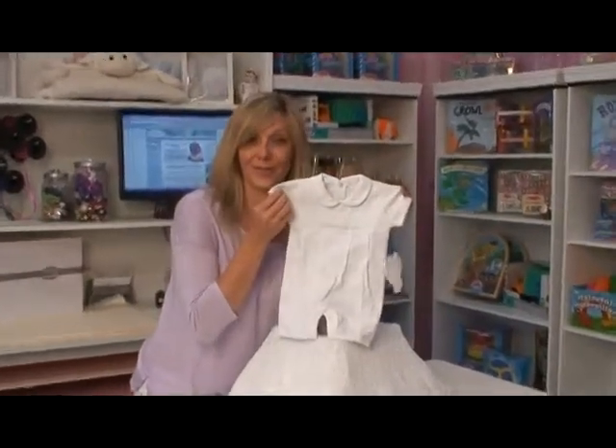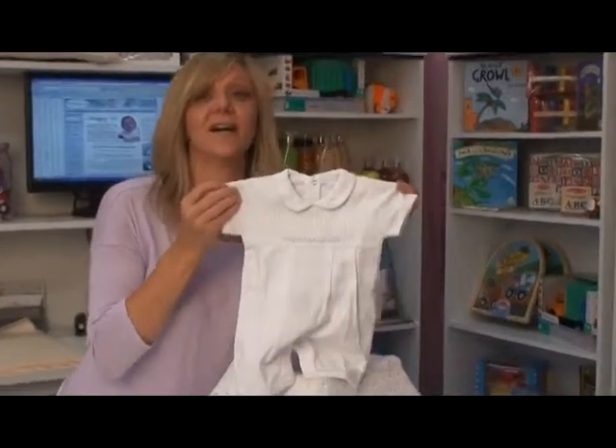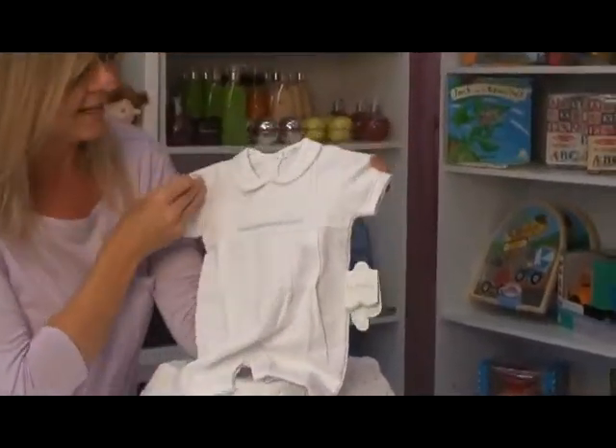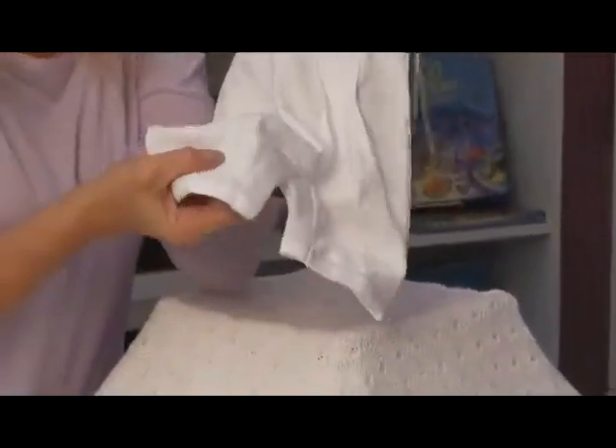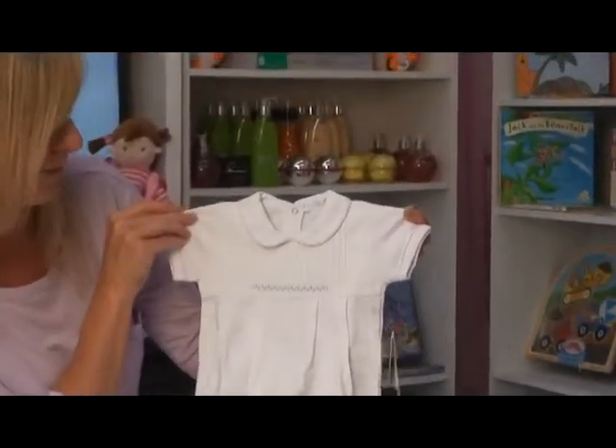Can you say super adorable? Can you picture your little guy in this? This is 100% Pima cotton in white. It is of the finest fabric. It's super soft against his skin. All you want to do is cuddle with him.